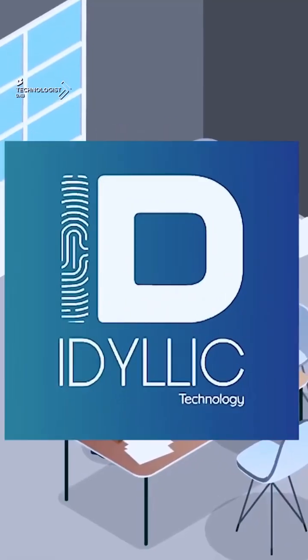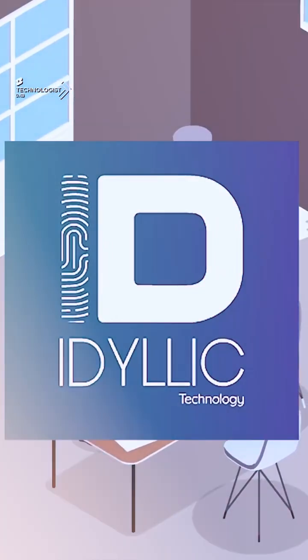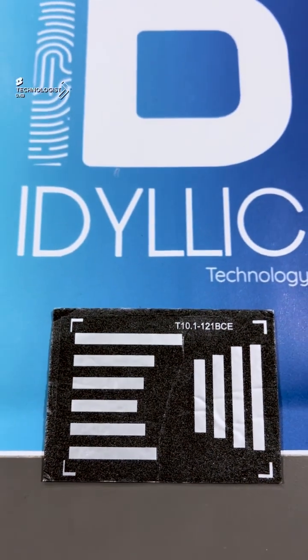We've been working with RFID tags for a long time in our industry and the biggest challenge is the durability and the price point. Here's a company, Idyllic, that is a start-up that is going to be a game-changer in what they're doing with tags.